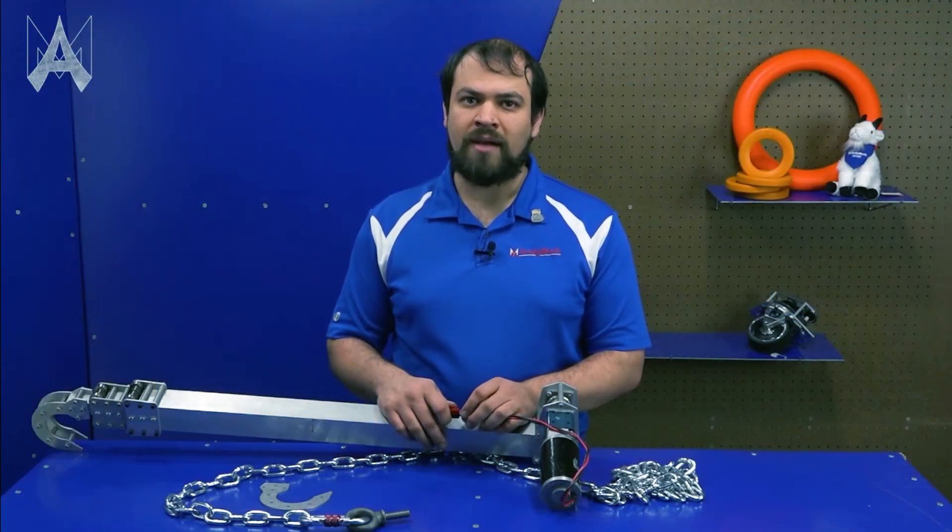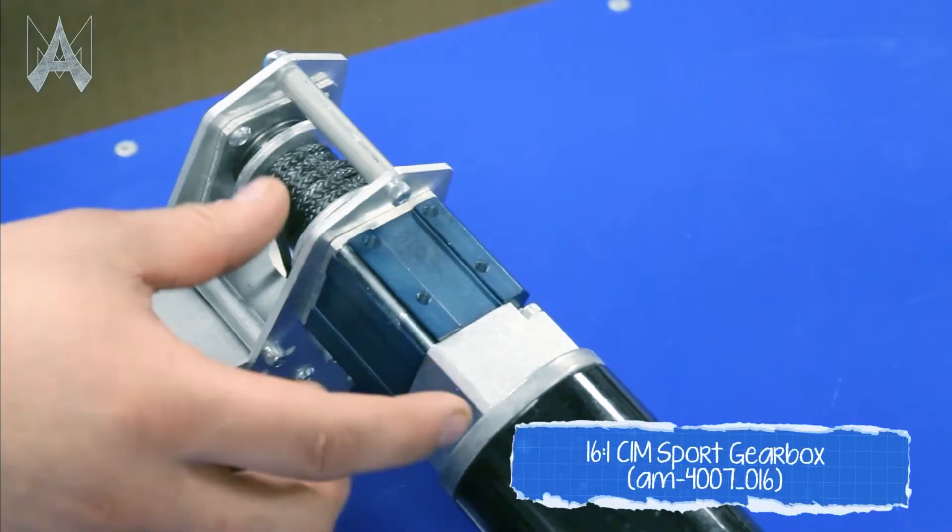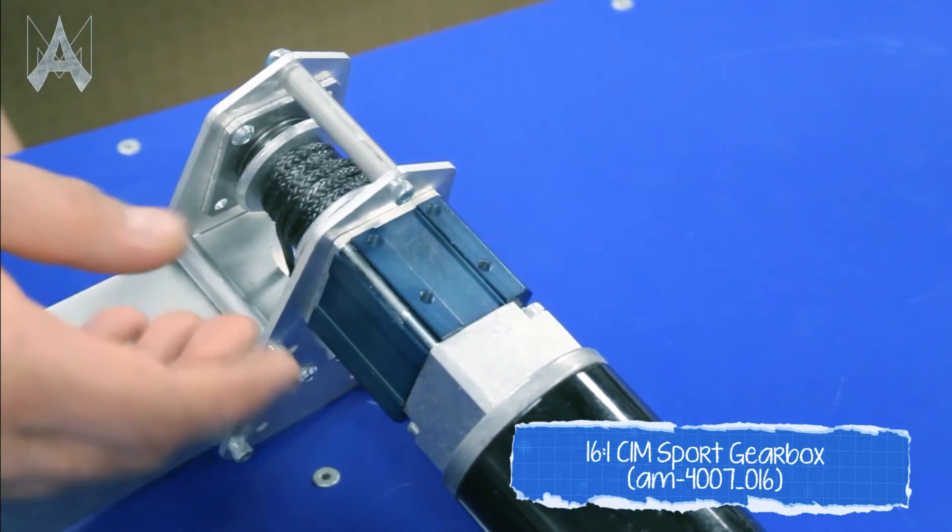Make sure you check out our 'How Do I' videos. We've got over 60 of those videos ready for you to check out to learn about how to use our products.